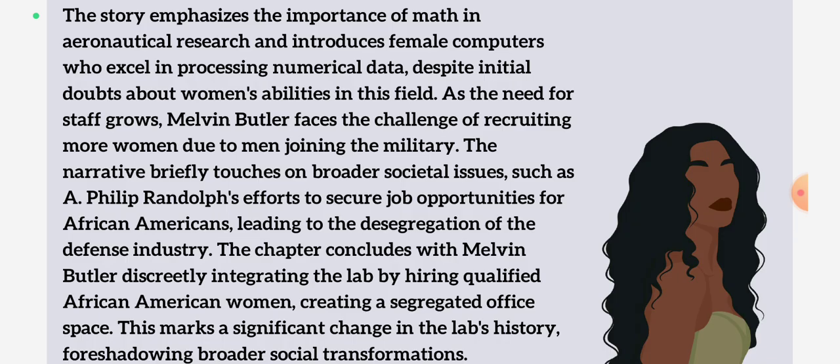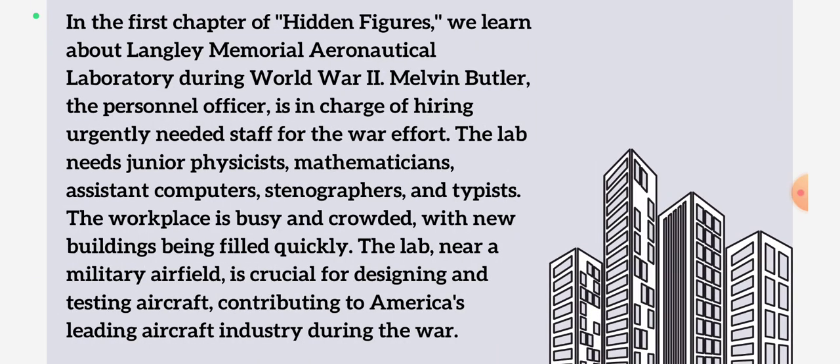I know it sounds like a lot, but let me explain. If you don't know or haven't gone through the novel Hidden Figures yet, it basically focuses on the efforts of colored women — or in other words, Black women — who were working as human computers behind the scenes. They made all this aircraft testing, the travel to the moon, and everything possible. These women were working behind the scenes, and in history they aren't mentioned because, well, they were behind the scenes. Hence, this novel focuses on these women.